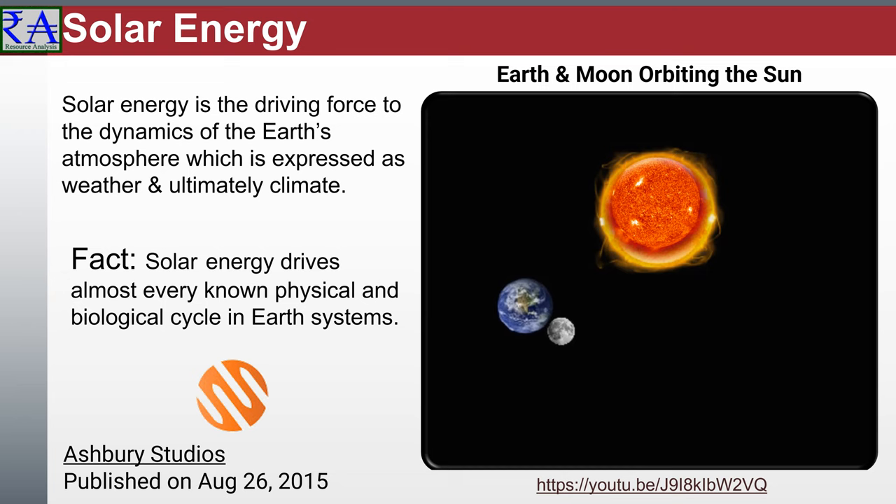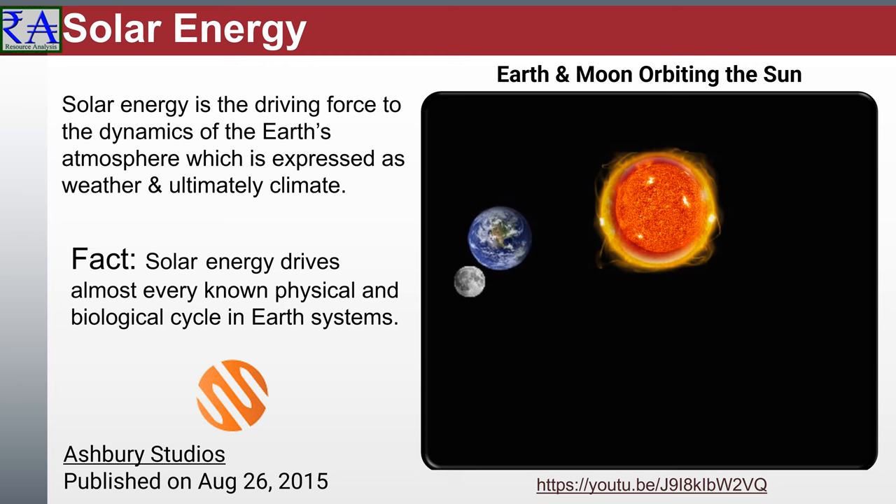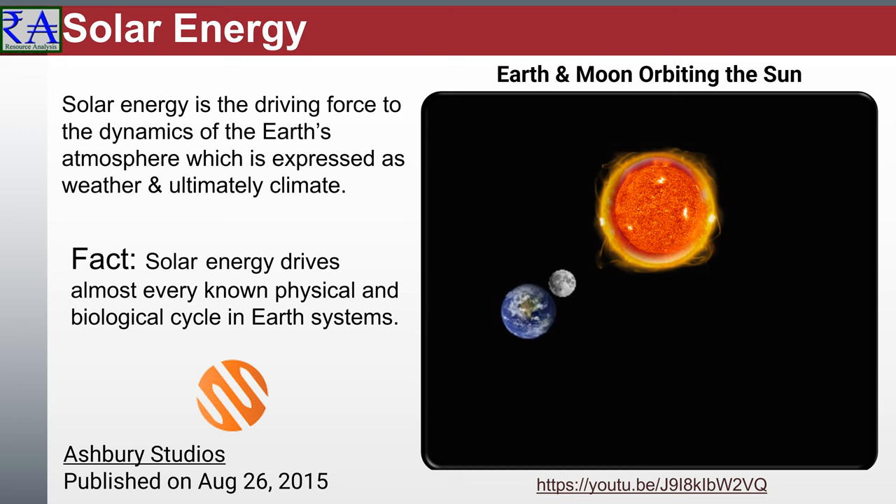Evaporation transfers heat from the surface water into layers of the atmosphere. Polar regions experience seasonal temperature variation, although they are generally colder than other places on Earth. Near the poles, the amount of daylight changes dramatically between summer and winter. In Barrow, Alaska, the northernmost city in the USA, it stays light all day long between mid-May and early August, and the city is in total darkness between mid-November and January. Nevertheless, even in these extreme outliers, solar energy still drives all physical and biological cycles, even when sunlight is not seen directly.